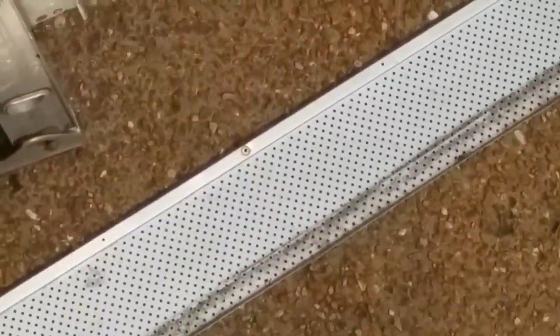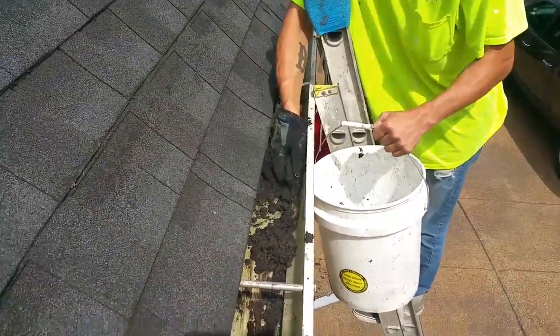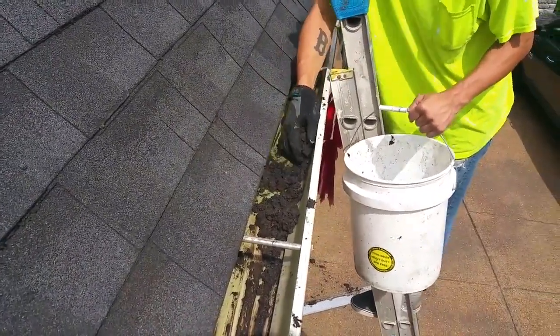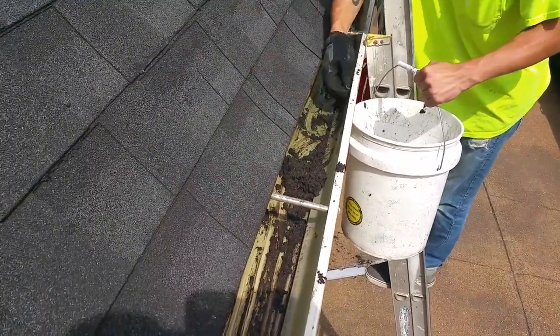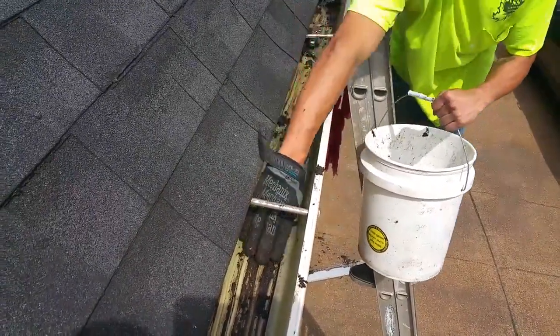Eventually these gutters would be on the ground if we didn't remove all this sand. Can you imagine how many people bought the gutter gimmick and don't know about all this sand in their gutters? Because they won't tell you that when they're selling it to you — they don't tell you that.